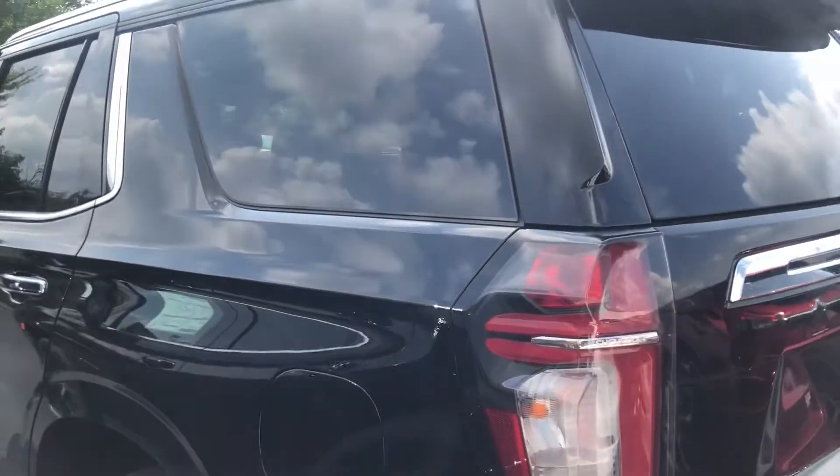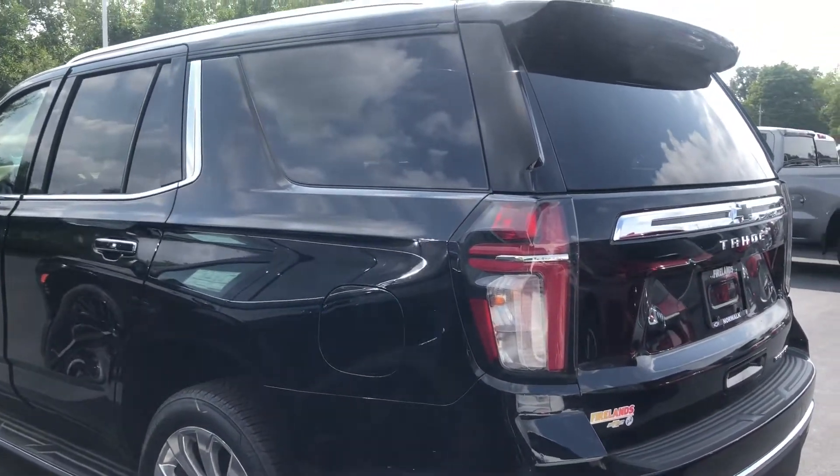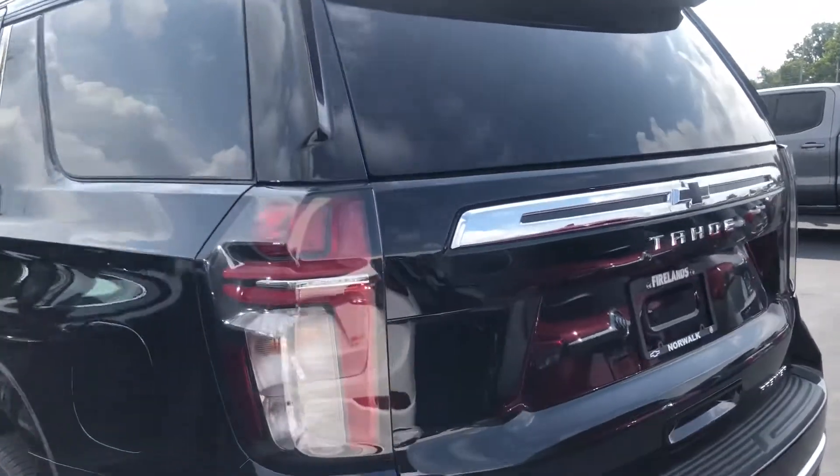It also has Apple CarPlay and Android Auto, power liftgate, dual exhaust, and rear spoiler.